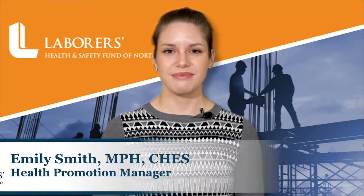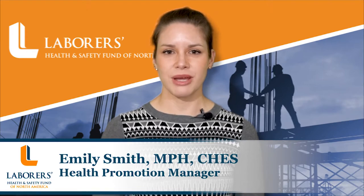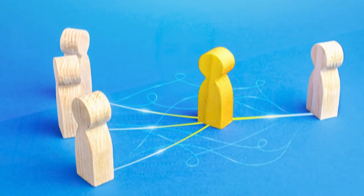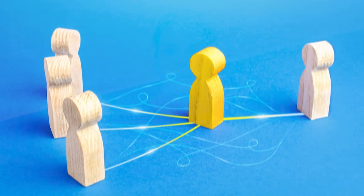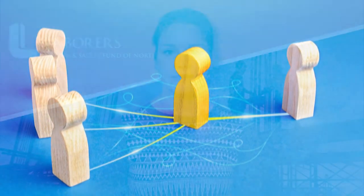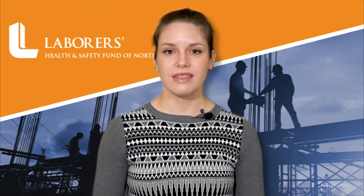We continue our Workplace Violence Prevention series with a strategy that can be introduced as soon as tomorrow: Bystander Intervention. Hello from the Laborers Health and Safety Fund of North America. I'm Emily Smith, Health Promotion Manager here at the fund. Bystander intervention can be an incredibly effective tool to diffuse a potentially dangerous situation before it becomes unsafe. Bystanders are anyone who sees violent or harassing behavior. They have an opportunity to step in and intervene without risking their own safety, and they are capable of influencing changes in workplace culture.